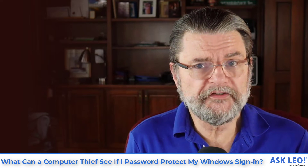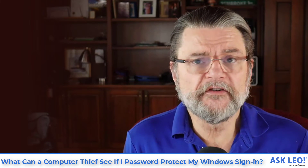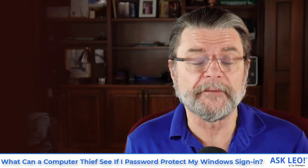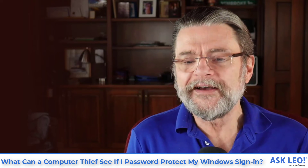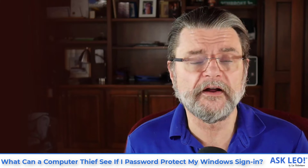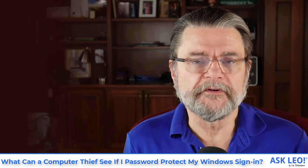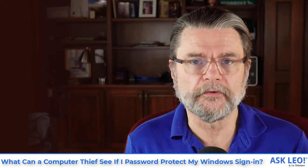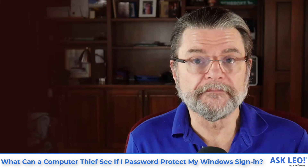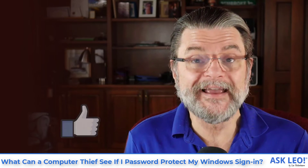Everything I've just said applies not just to a desktop machine that's been stolen, but a laptop that's been stolen or left behind. Much of this also applies to your mobile devices, which are lost at an even greater rate. What I do is use BitLocker on my Windows laptops, FileVault on my Macs, and I let the Android operating system encrypt the memory card as well. I also use Boxcryptor to encrypt sensitive data I store in the cloud. Between whole-disk encryption and Boxcryptor, I feel my data is secure — and that's the kind of thing you want to consider if you're concerned about your machine being stolen and your data being accessed by somebody that shouldn't.